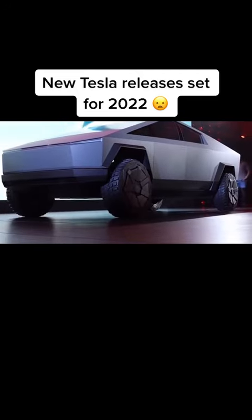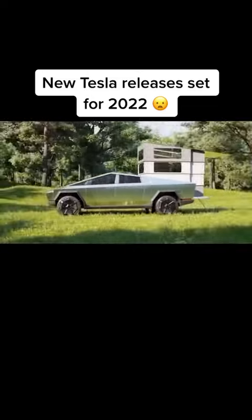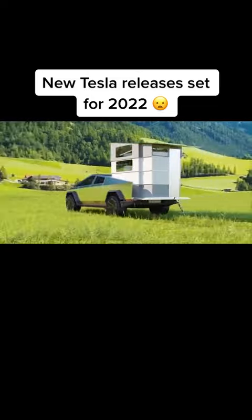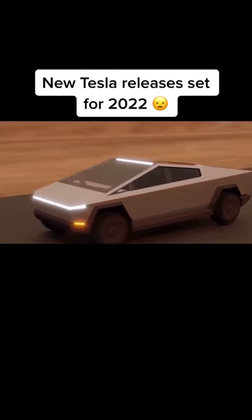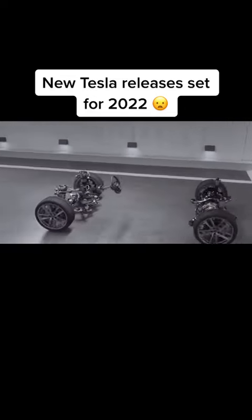Trucks are among the best-selling models in the country. Also, there is a pent-up demand for battery-powered electric pickup trucks because that category has not been appropriately served, making it a field ripe for harvesting. However, this is not to say the Cybertruck is popular only because there are not many battery-powered pickup trucks on the market.